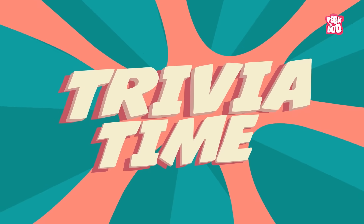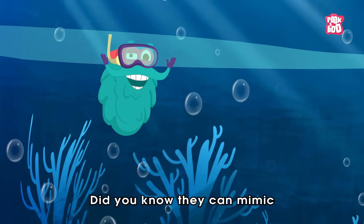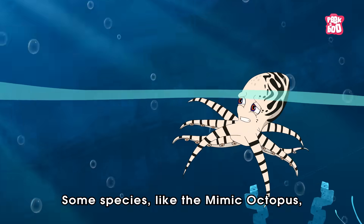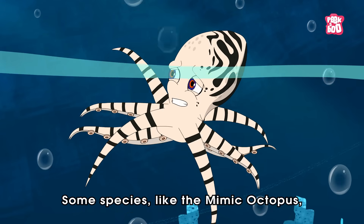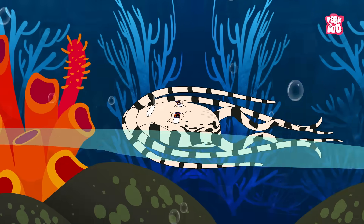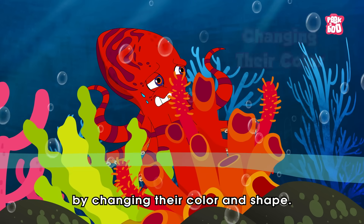Trivia time! Did you know octopuses can mimic other animals to trick predators? Some species, like the mimic octopus, can impersonate sea snakes or flatfish by changing their color and shape.